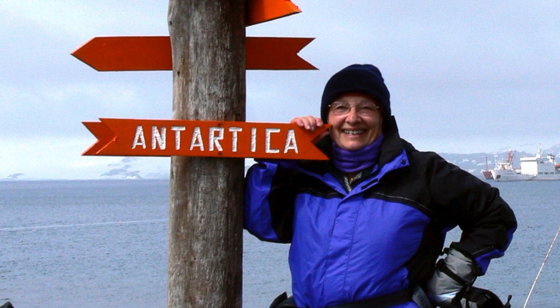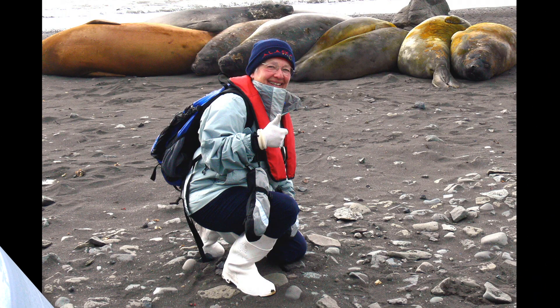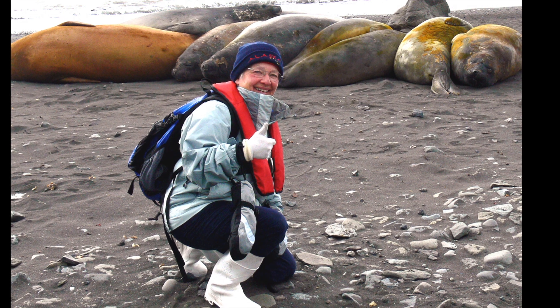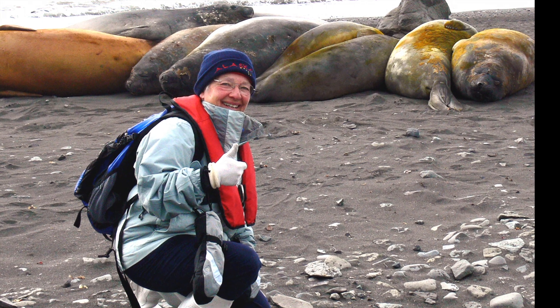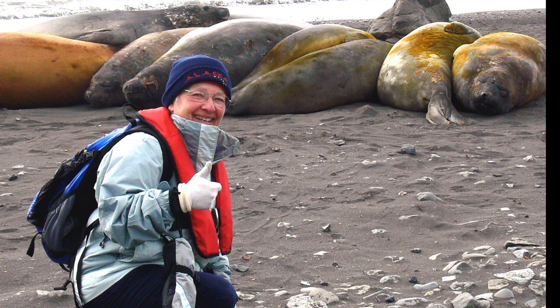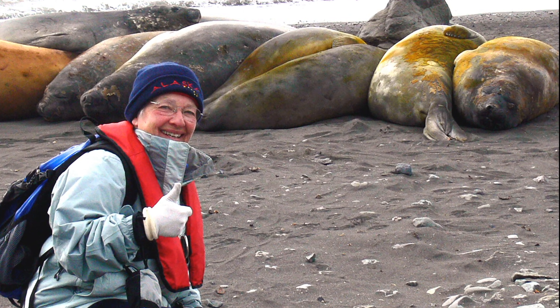Can you see something wrong with this sign? We sailed on a Russian ship designed to move safely through the ice and floating icebergs. One of the places we landed was called Deception Island. Here I am on the beach with the elephant seals I photographed for this story. Don't pay any attention to my hat — it says Alaska, but we're actually at the other end of the globe.